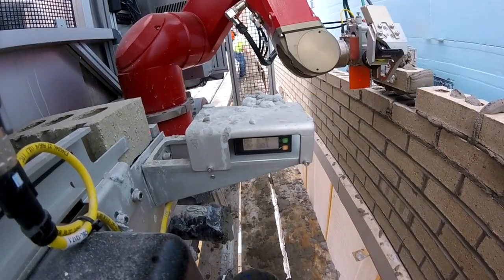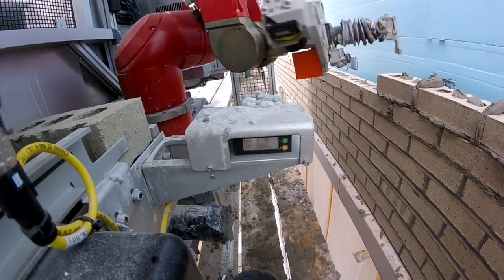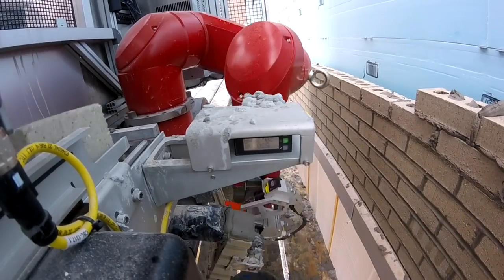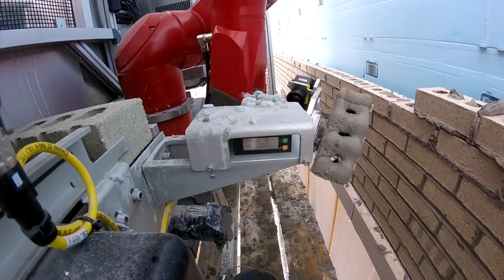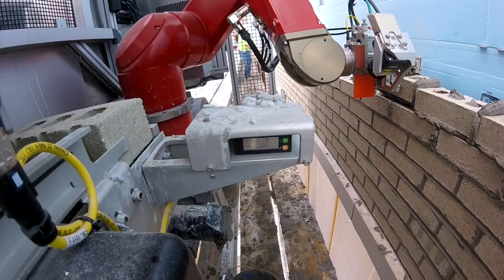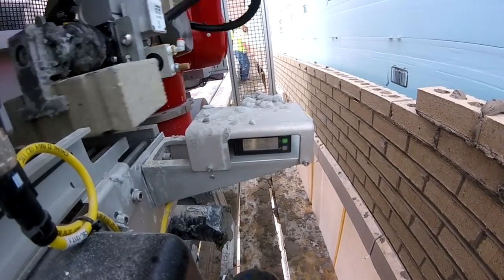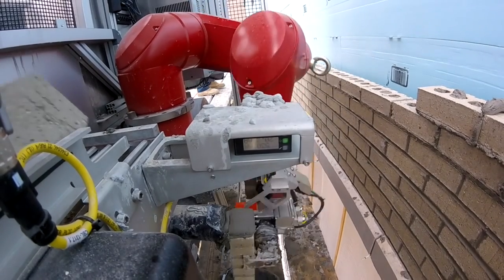During operation, while SAM is working within a given setup, the mason and the tender keep the system fed and keep it operating, but the system works independently of those people. If they happen to step away for a minute, are talking about a particular detail, or are distracted for whatever reason, the system will continuously lay bricks during that time.